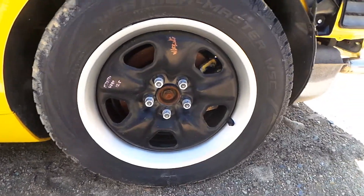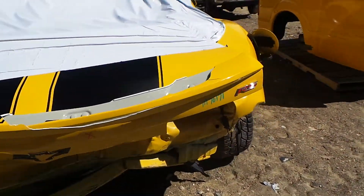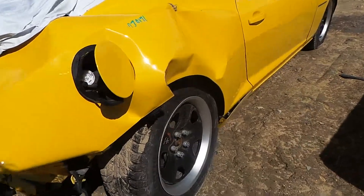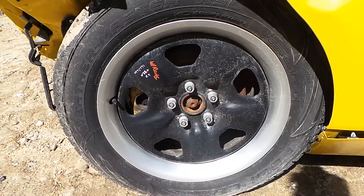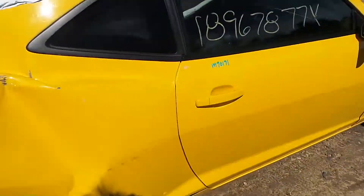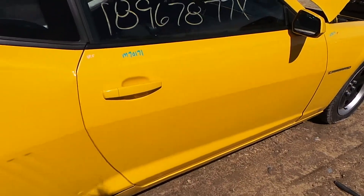We have a good wheel — V plus grade. These do come with a trim ring. The passenger side door does have a small parking lot ding, but for the year it's in excellent condition.